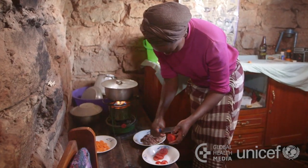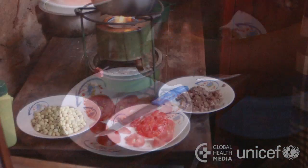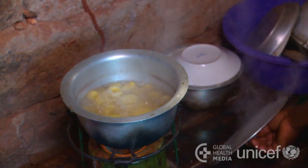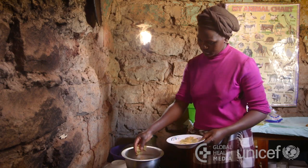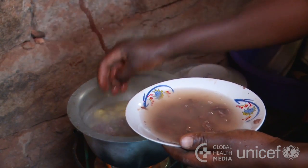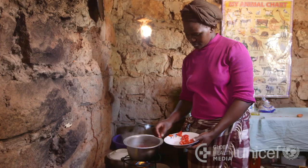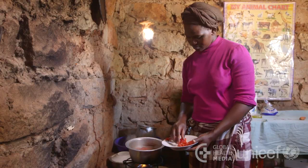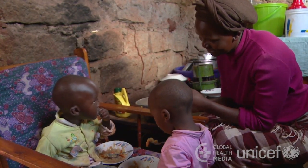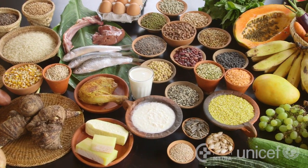No single type of food can provide all of the nutrition your child needs. Prepare meals and snacks from a mixture of foods, including staple foods, legumes, animal foods, and vegetables and fruits every day. Your child needs to eat a variety of foods for healthy growth and development. Let's look at foods in each of the main food groups.